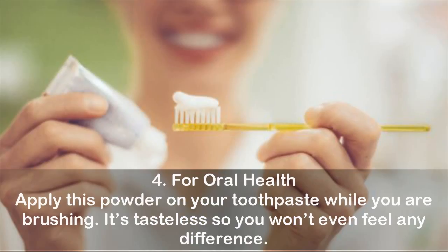Four, for oral health: apply this powder on your toothpaste while you are brushing. It's tasteless, so you won't even feel any difference.